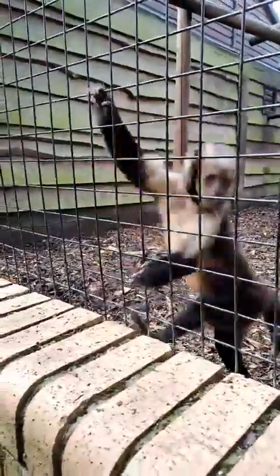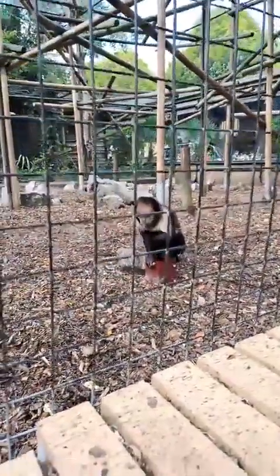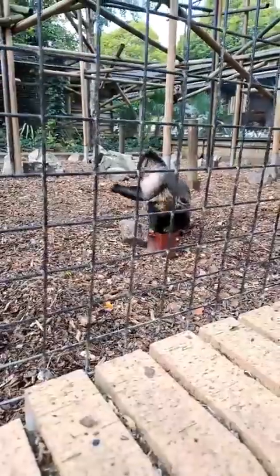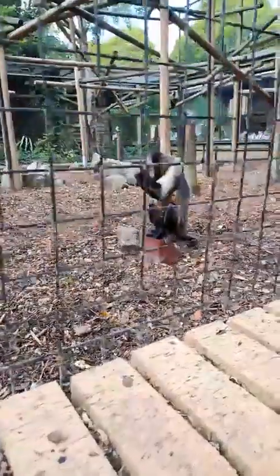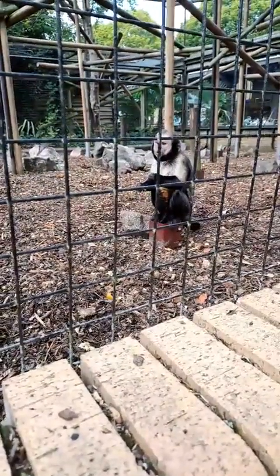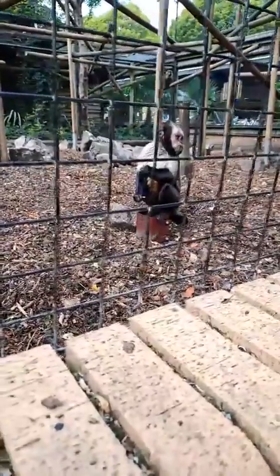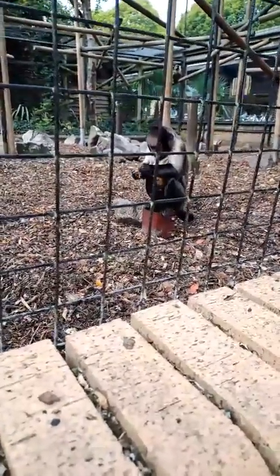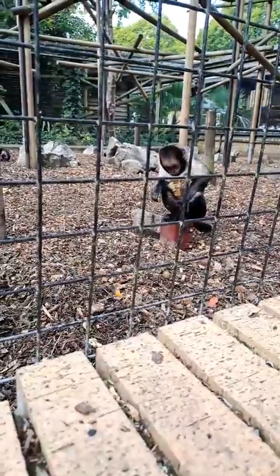I do have to be a little bit careful with these guys because this little one in particular keeps trying to grab the phone, so I can't hold it too close to the mesh today. Yes, thank you Tim — unfortunate we couldn't do a video last week, but we were paying our respects to the Queen, so we're back to normal now this week.